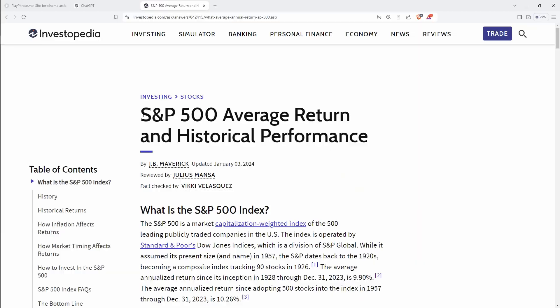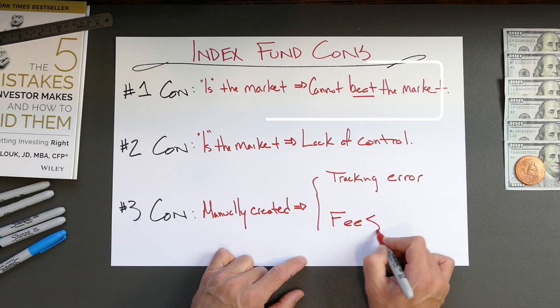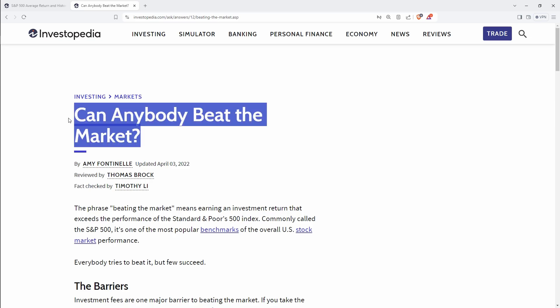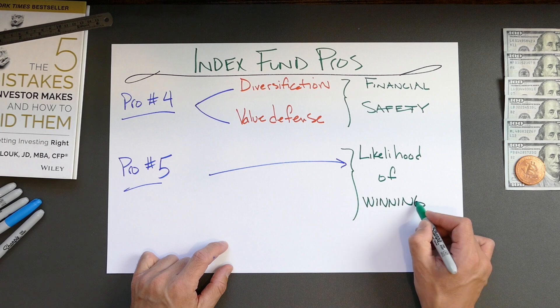Research indicates that an S&P 500 index fund has made money for everyone who's kept one over a 20-year period — and that's the worst-case scenario. Over any 30-year period, the average growth is 9–11% per year, which is enough to make almost anyone rich if they stick to it. One of the cons of index funds was that they by definition cannot beat the market. However, remember that most actively managed funds don't beat the market either. Therefore, the fifth pro of index funds is long-term likelihood of winning.